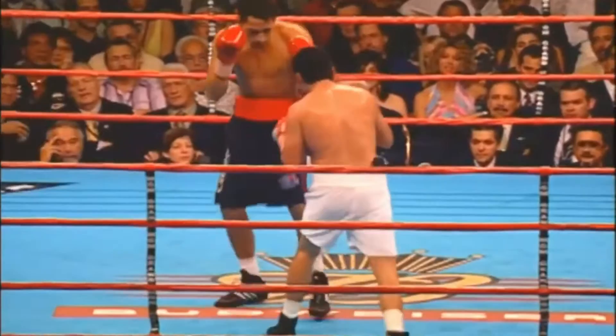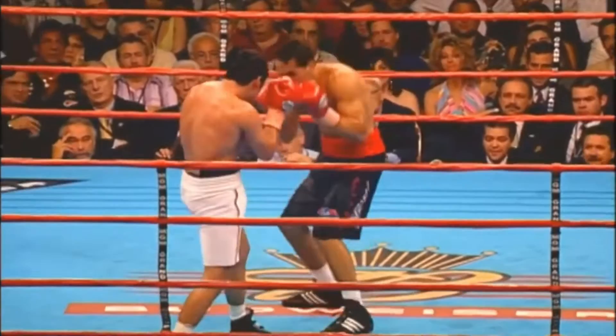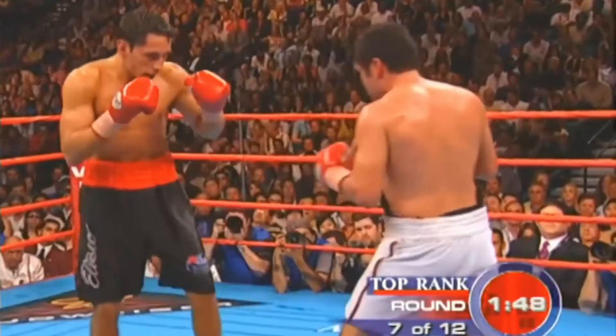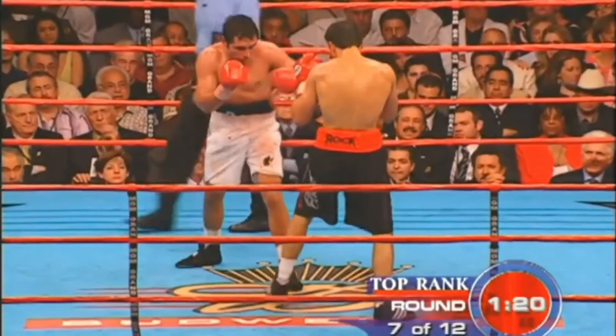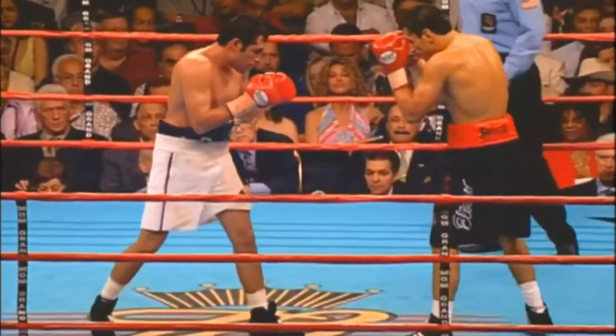De La Hoya is going to attack, try to attack the hips now. The right hand — I didn't see a lot of the right hand earlier. I still have De La Hoya ahead, but I agree with you. Sturm does have a chance to win. Not as much movement from Oscar at 160 now, flat-footed most of the fight. I gave that last round to Felix Sturm. I have him trailing De La Hoya by one point.